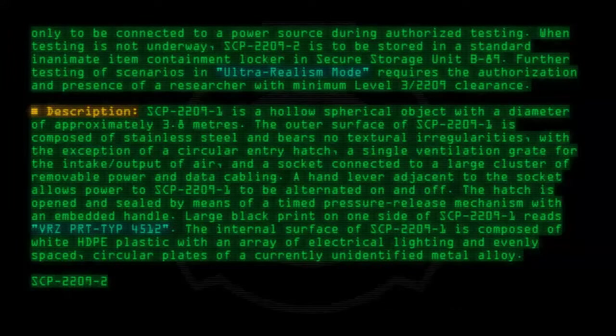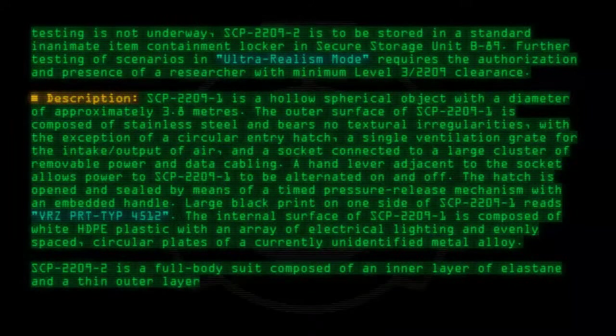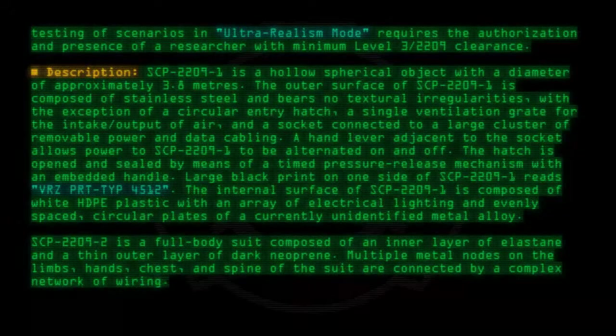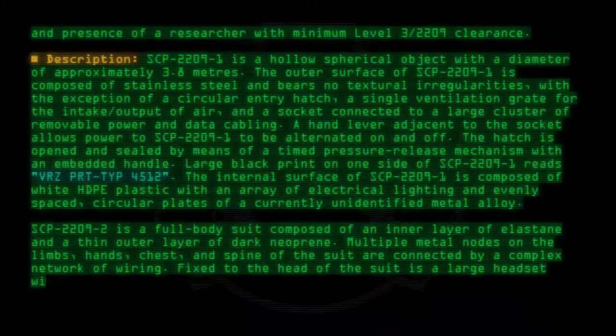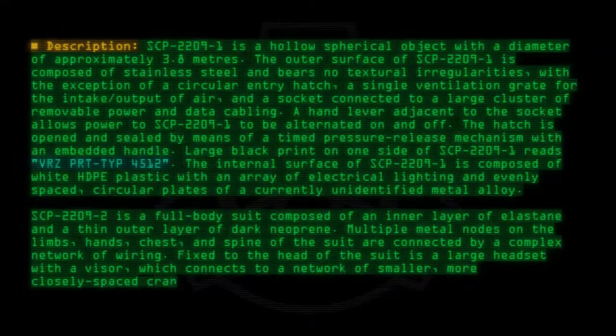SCP-2209-2 is a full-body suit composed of an inner layer of elastane and a thin outer layer of dark neoprene. Multiple metal nodes on the limbs, hands, chest, and spine of the suit are connected by a complex network of wiring. Fixed to the head of the suit is a large headset with a visor, which connects to a network of smaller, more closely spaced cranial nodes.